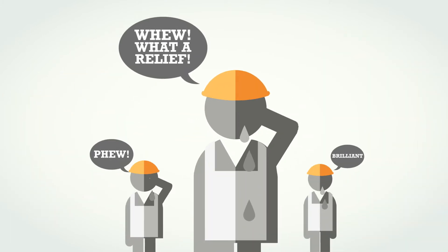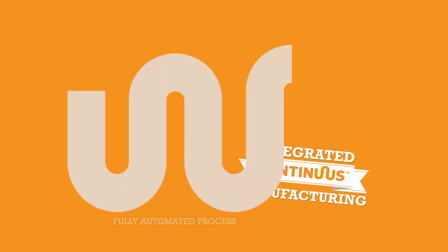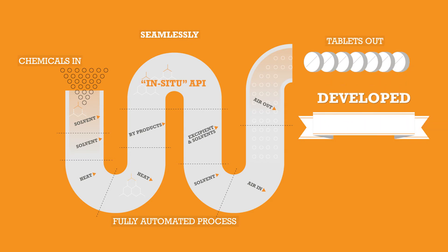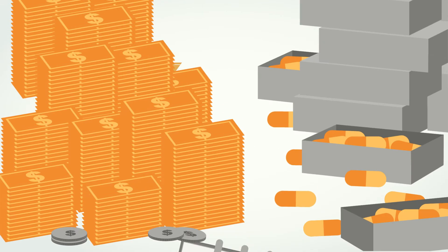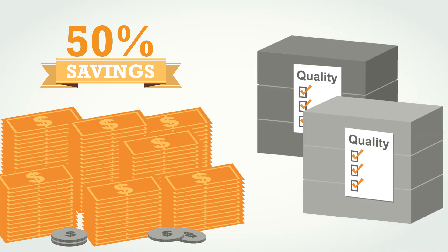Luckily, there is a better approach. The future of the pharmaceutical industry lies in integrated, continuous manufacturing. Instead of products moving from place to place, each step of production can be performed on-site seamlessly using technology developed at MIT. This saves time, reducing lead times to under two days and costs about 50% less, on average, while reducing inventory and improving quality.